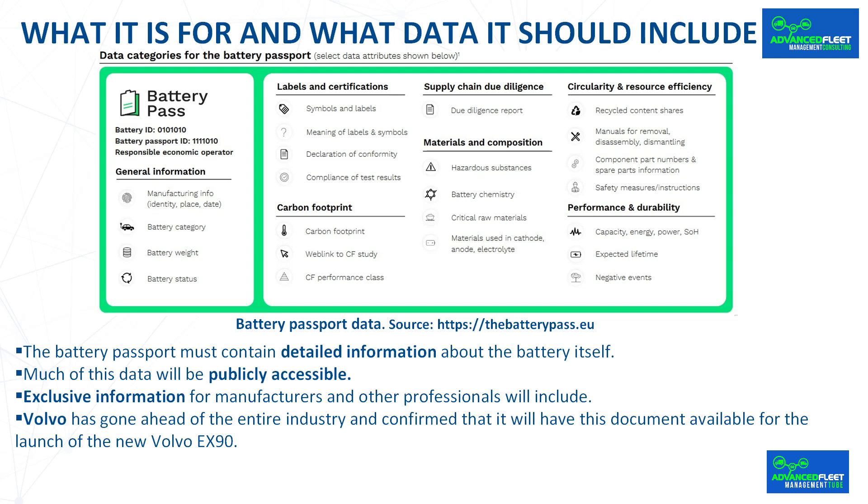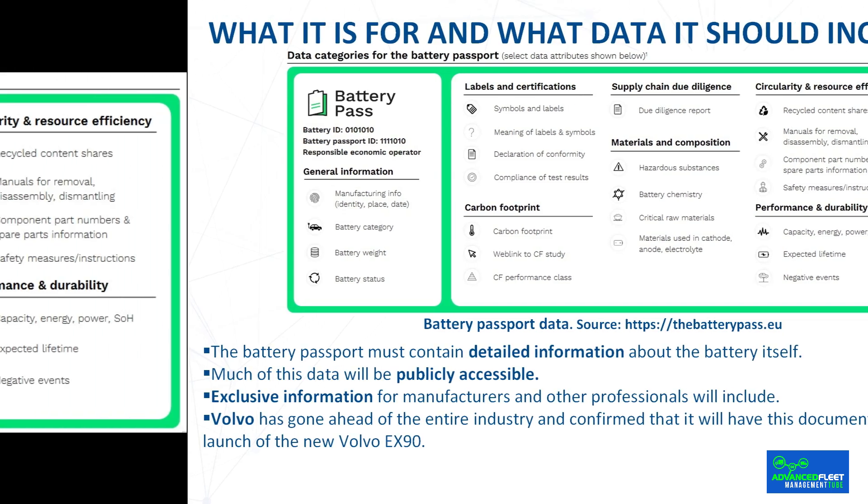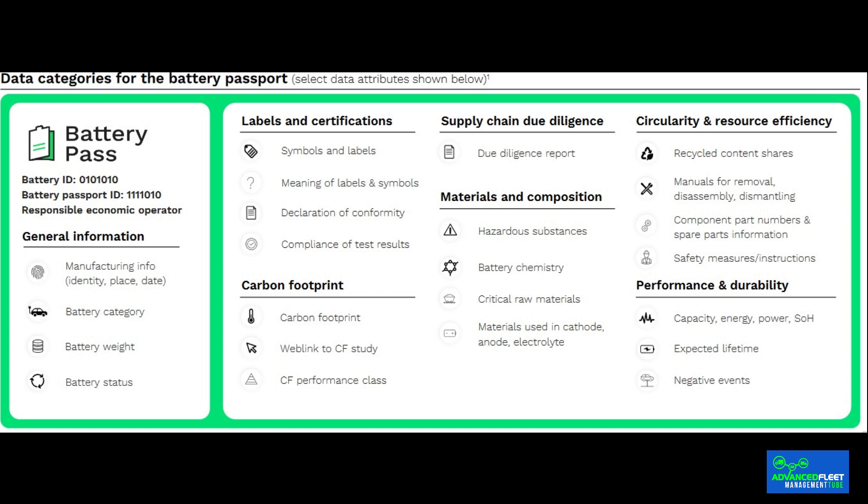The battery passport must contain detailed information about the battery itself, as well as its materials, manufacturing processes, useful life, and data related to charging. In short, it helps consumers in the use of the battery, as well as the car manufacturers that install them. It also covers the origin of the materials that make up a battery, such as cobalt, lithium, graphene, or nickel, ensuring the sustainability of the extraction process.